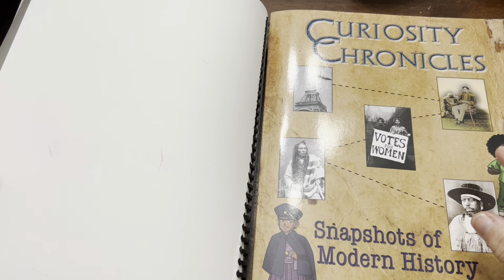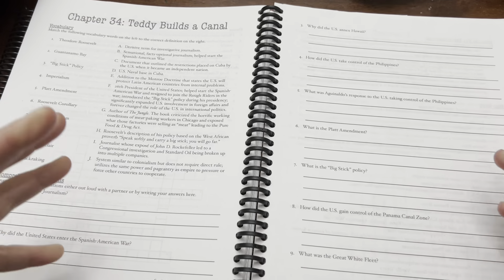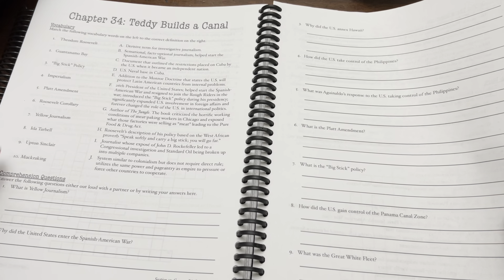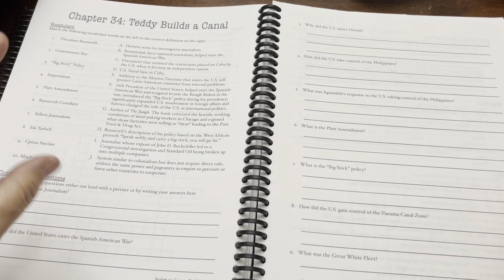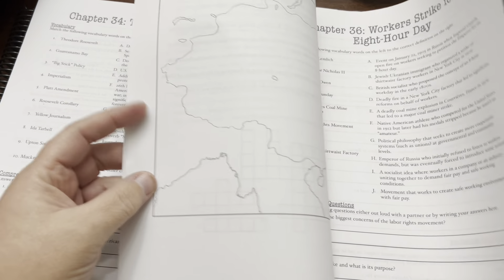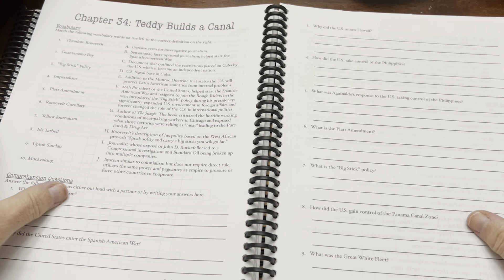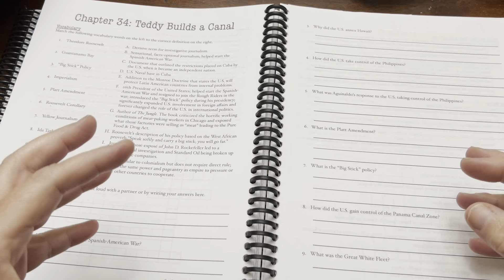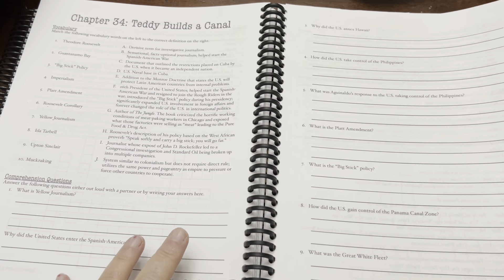My kids do Curiosity Chronicles independently now. They listen to it on our Yodo player while they read along with the text. I want them to work with the information more, so we do a lot of the activity pages. I recently cut it down so my seventh grader just does the vocabulary and then the comprehension questions. But the comprehension questions require some digging — you need to extrapolate from what you read and pull different pieces together. They're more involved than just 'what year did this happen?'